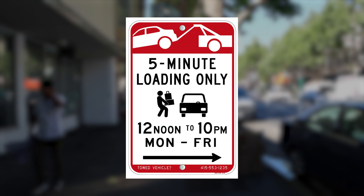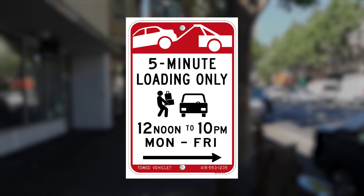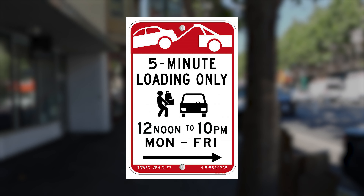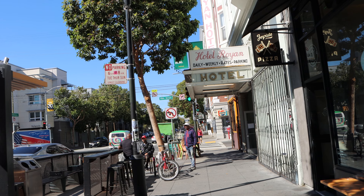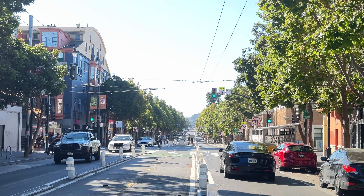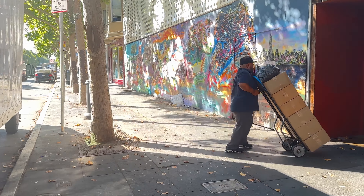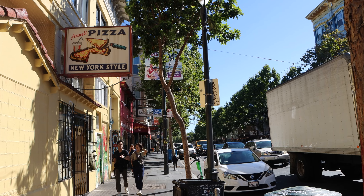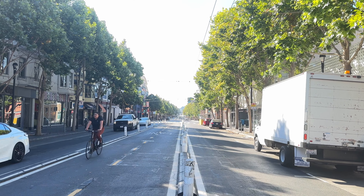Established in 2021, general loading zones are a relatively new type of curb regulation in San Francisco. Any vehicle may be parked or actively loading at general loading zones for up to five minutes. General loading zones were created to help facilitate different types of vehicles accessing the curb for short-term loading of passengers or goods. For more information on this pilot or the overall Valencia Bikeway Project, please visit sfmta.com/Valencia.